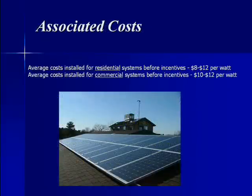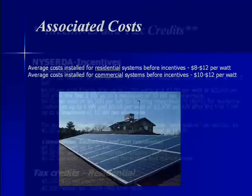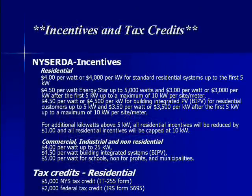The average cost for an installed residential system before incentives is $8 to $12 per watt. New York provides incentives and tax credits on residential and commercial solar power systems, such as New York CERTA's incentive of $4 per watt, or $4,000 per kilowatt, for standard residential systems up to the first 5 kilowatts.